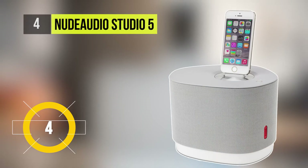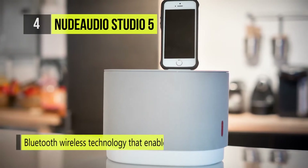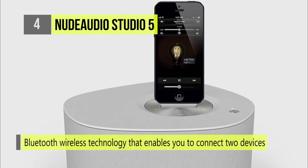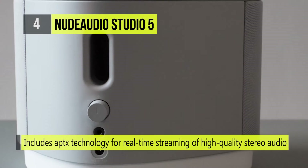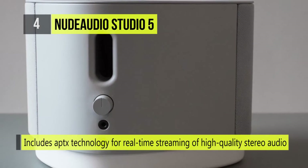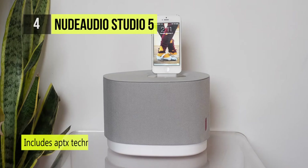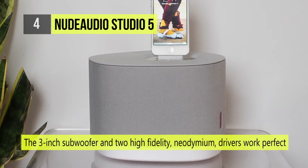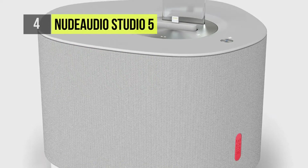The Nude Audio Studio 5 features dual-pairing Bluetooth wireless technology that enables you to connect two devices simultaneously. The 2-in-1 stereo speaker with bass control includes aptX technology for real-time streaming of high-quality stereo audio. The 3-inch subwoofer and two high-fidelity neodymium drivers deliver high-resolution sound ranging from 70Hz to 18kHz, doing justice to any genre of music.